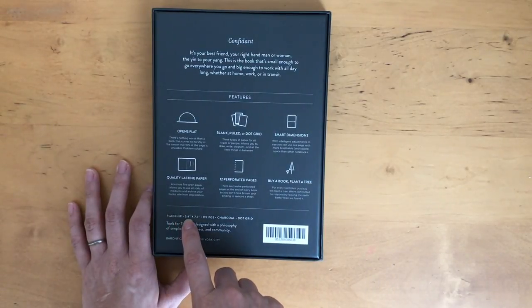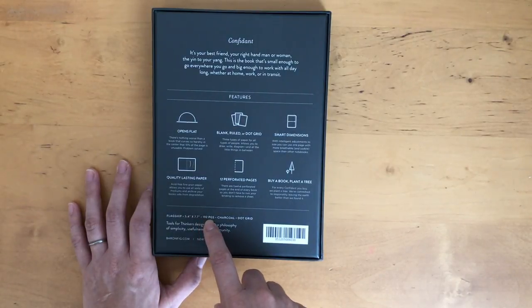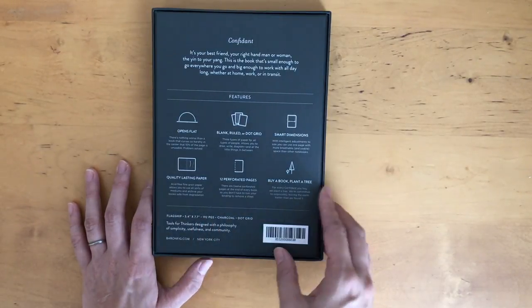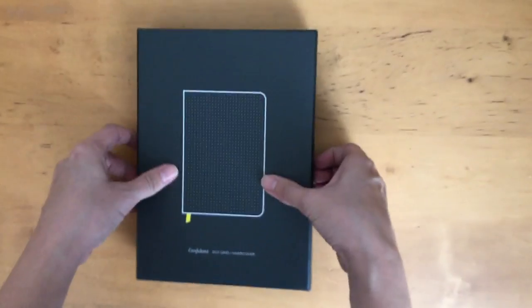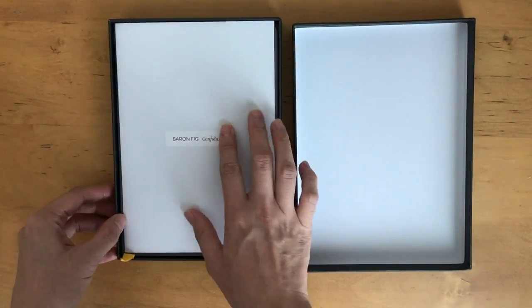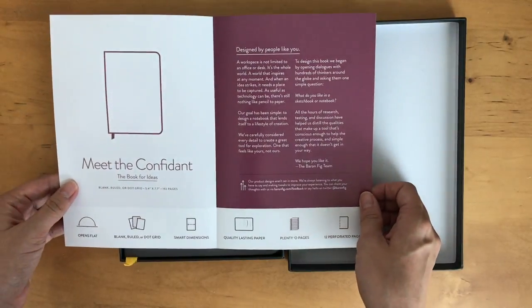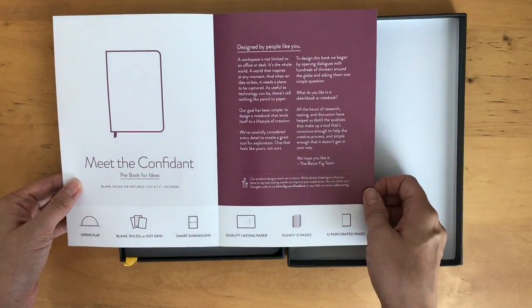So this notebook is in the flagship size, which is 5.4 inches by 7.7 inches, 192 pages, and it's in the dot grid. Let's open it up and see — we'll do a pen test as well. That's really nice.